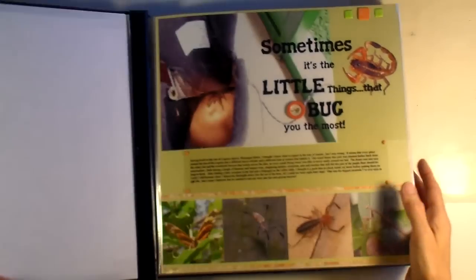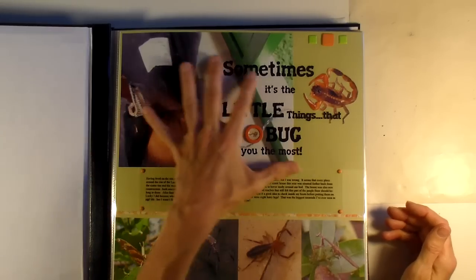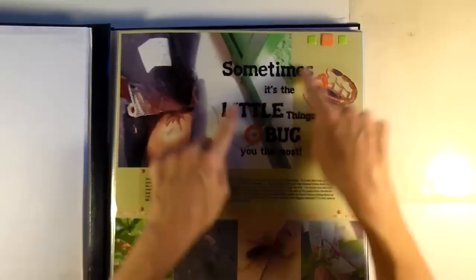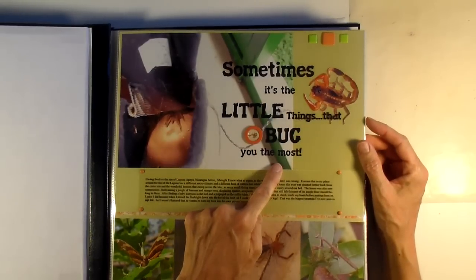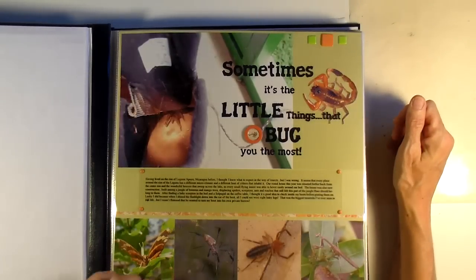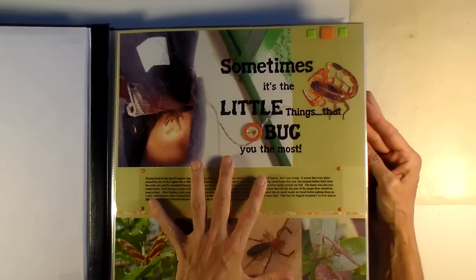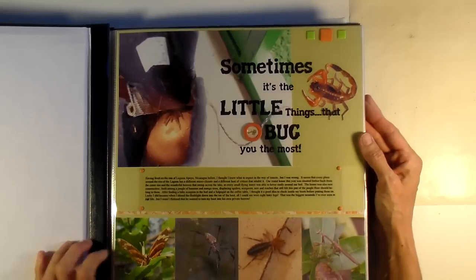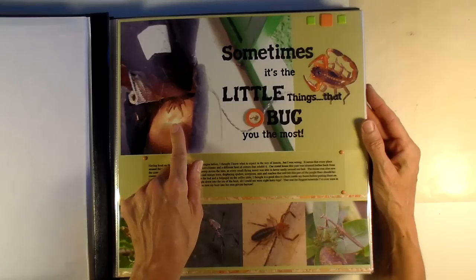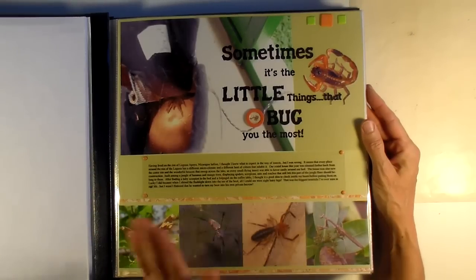When we open it up, I did a big title on it — this is actually a transparency. I printed the title onto a piece of clear transparency and used these brads here to hold it on. It just says, sometimes it's the little things that bug you the most. This is a picture of some of the bugs that were in Nicaragua. This is my boot, and you can see these big legs of a tarantula that took up residence in my boot. Luckily I checked my boot before I put it on, so I saw him before I put my foot in there.